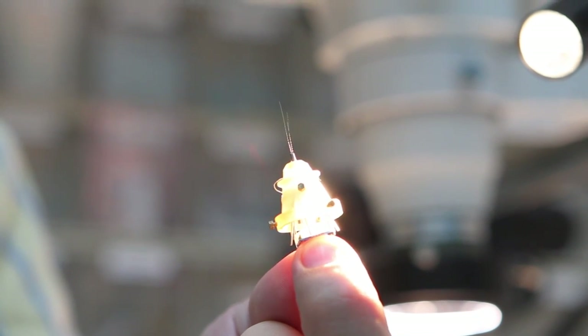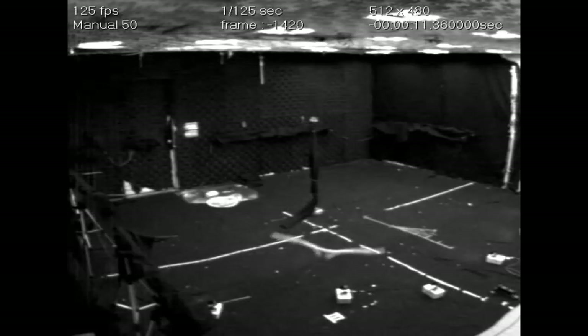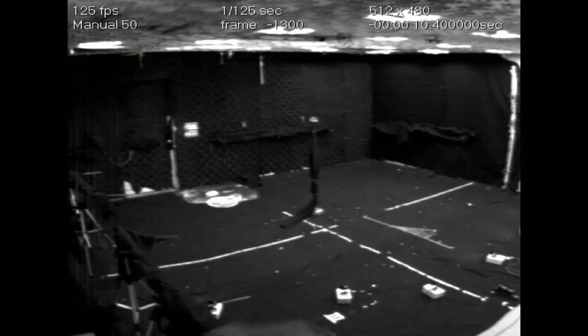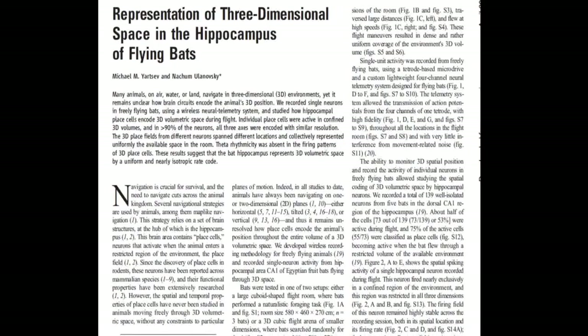Nerve cells in the brain of bats during flight. And what we showed is that in the hippocampus, individual cells are active when animals go through a certain three-dimensional region of space — a kind of a sphere. These were the first ever recordings in a flying animal. This was a very challenging technological development, and this result was published a few months ago in Science magazine.